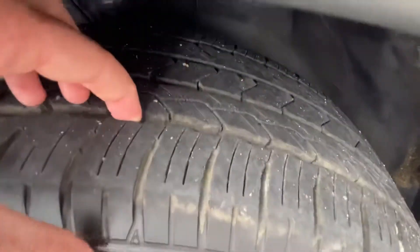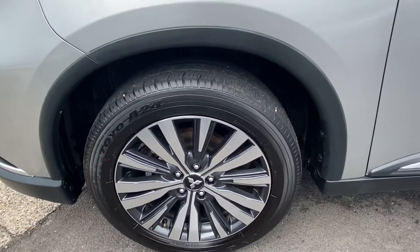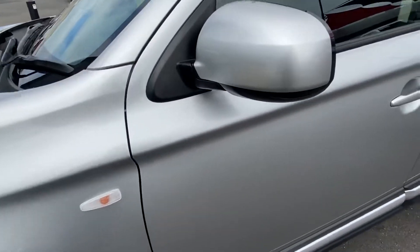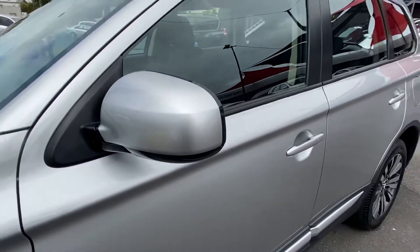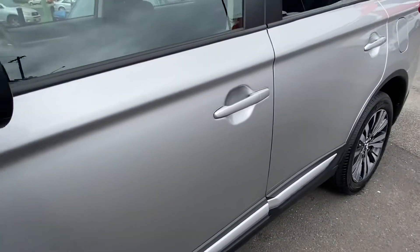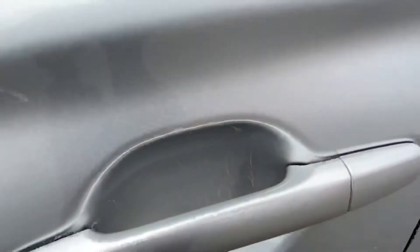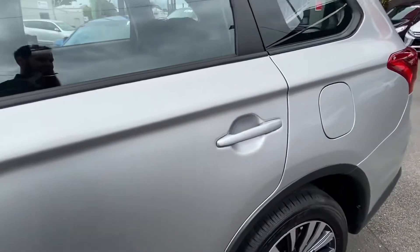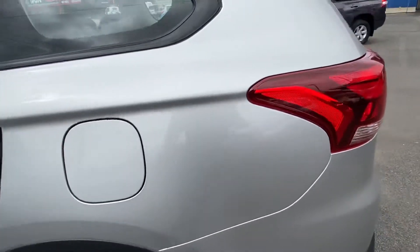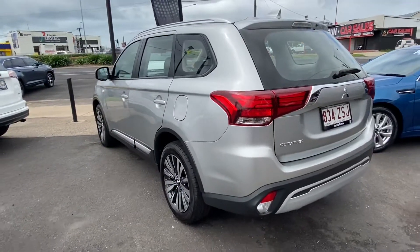Excellent tread left on the tyres, and it comes with nice big alloy wheels being a 2019. There are little markings like this one which has been brush-touched already — very minor, but these are the type of things we want to be pointing out throughout the video. As we make our way down the body along the passenger side there are a few more little markings, but as a whole nothing major. These little imperfections are just part of being a pre-owned vehicle, but overall very clean and tidy with a very straight body.